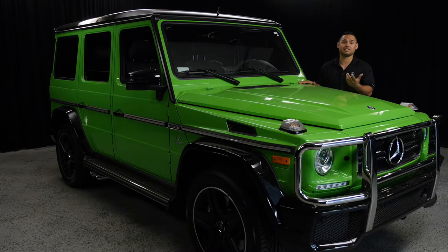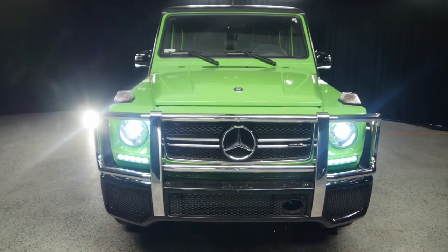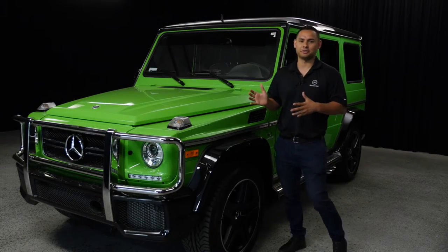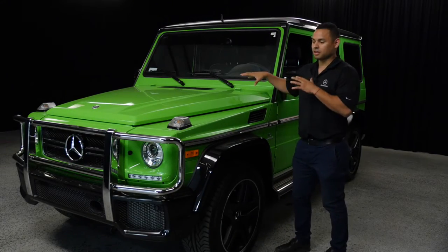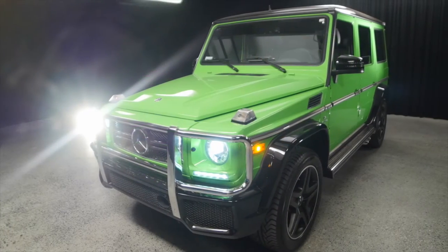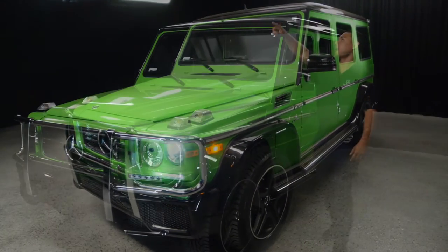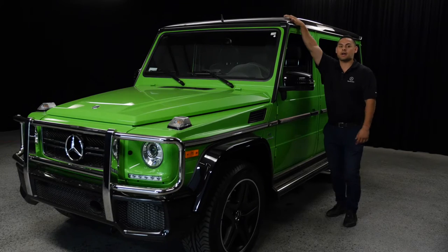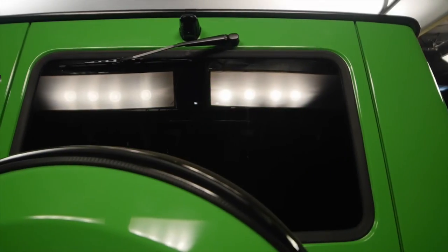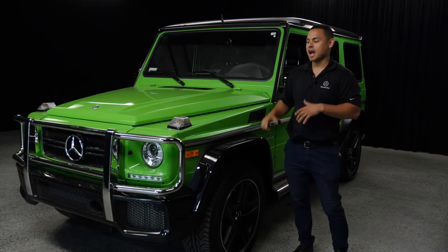I have yet to see one in this color, and I work for the brand, so that just tells you how rare these things are. The Alien Green — which I just love saying because it's such a cool name — is obviously the exterior color. With that you get a two-tone: the bumper is gloss piano black, the fenders are gloss piano black, the top is gloss piano black, and the mirrors as well.